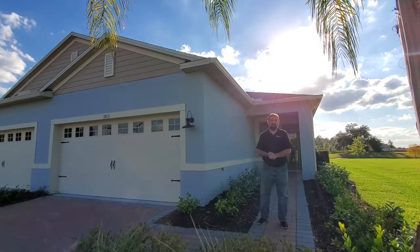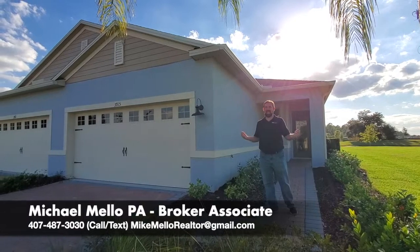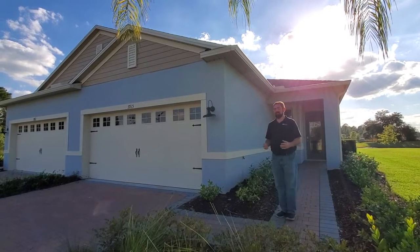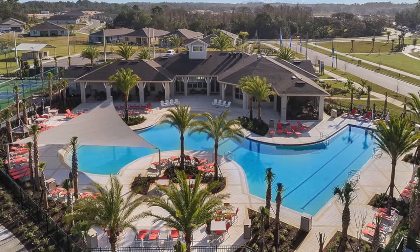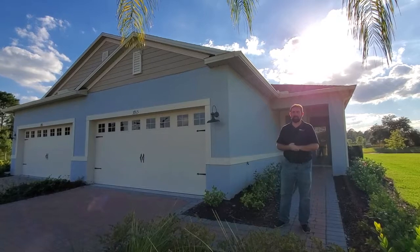Hi everyone, my name is Mike Mello. I'm a broker associate at Preferred Real Estate Brokers. Today we're at the Palms at Serenoa, showing you some of the actual homes they have here. This is an active adult community — 55 and up. If you're active, they have a great amenity center with a whole bunch of things to do, so this would be a community you want to check out here in beautiful Florida, a great place to retire.